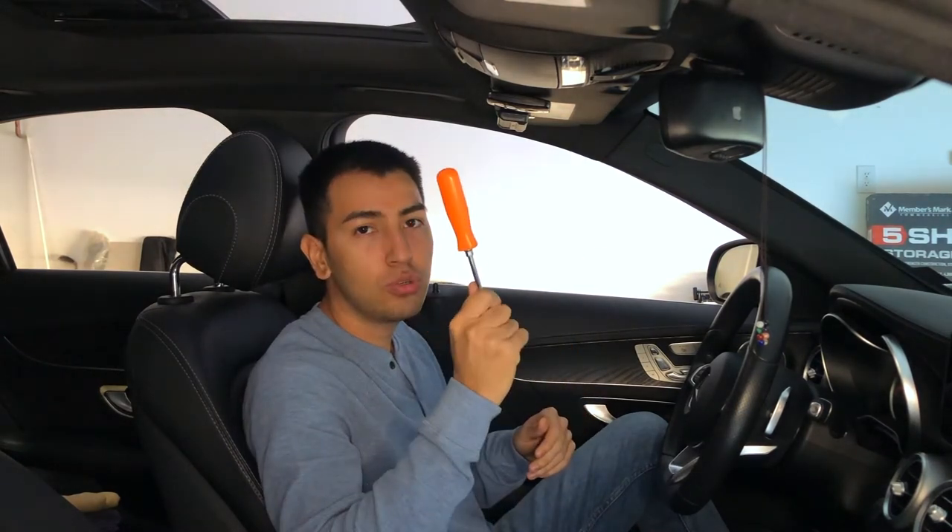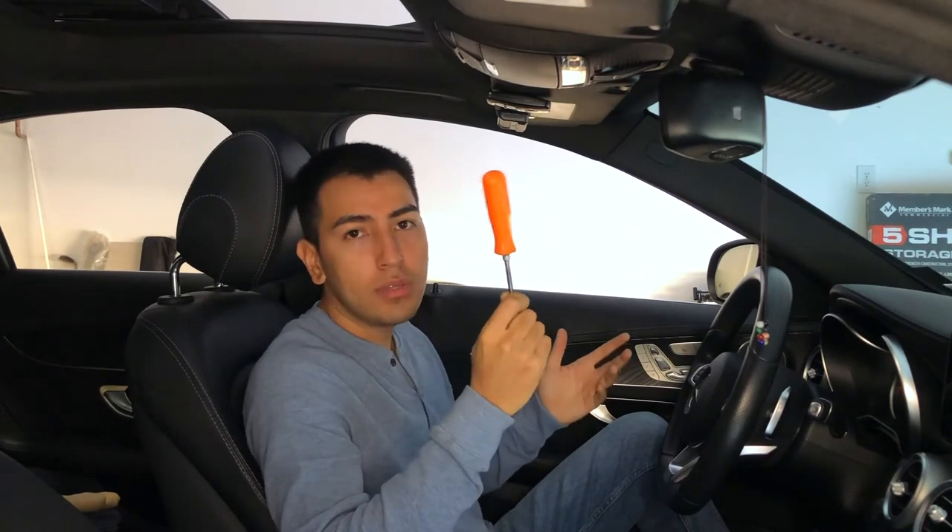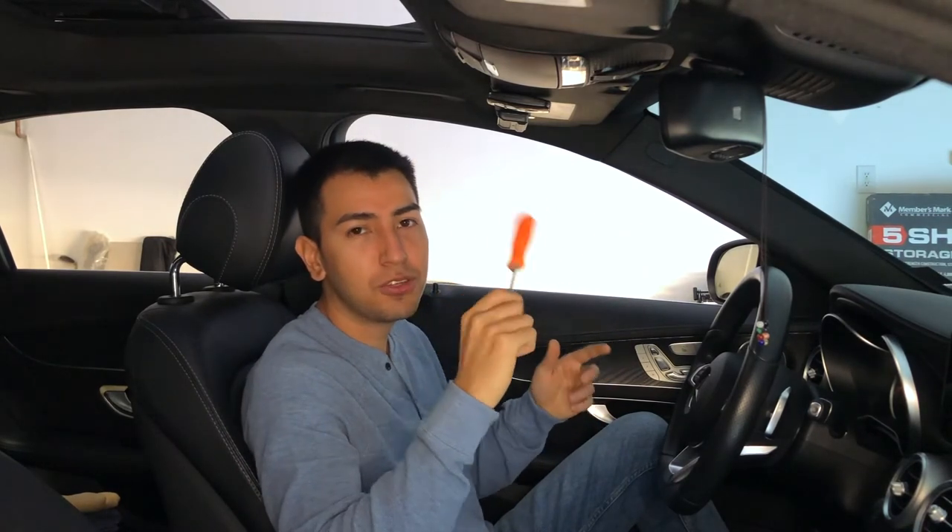The next thing I keep in my trunk is a screwdriver. I keep these for the license plates — I mean, you always kind of need a screwdriver. So make sure you have a screwdriver in your trunk.